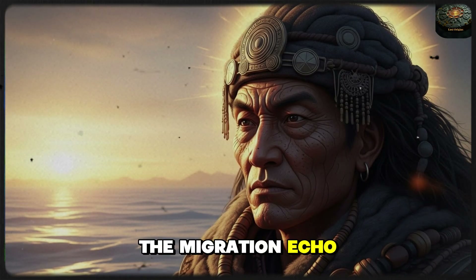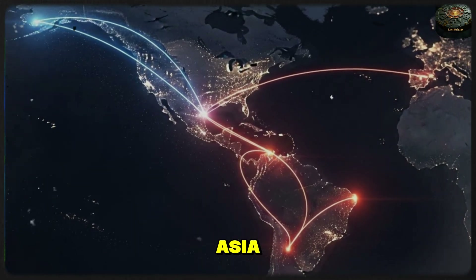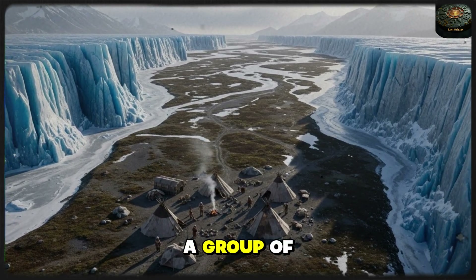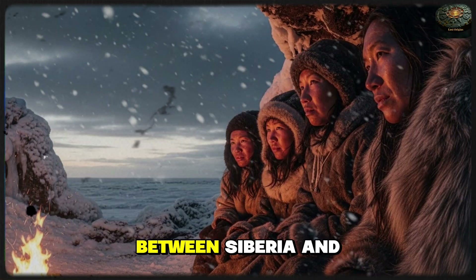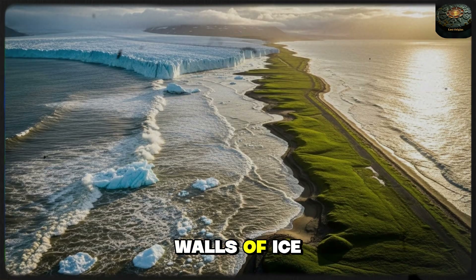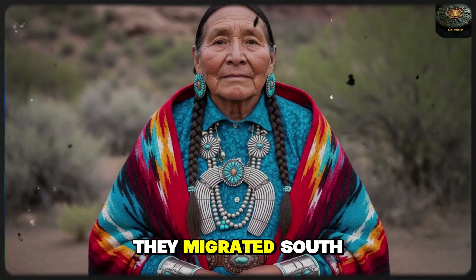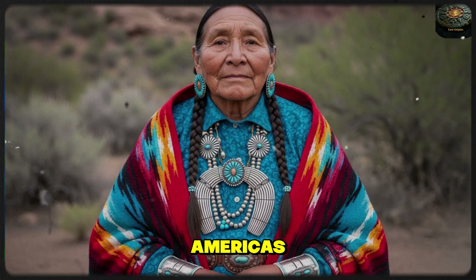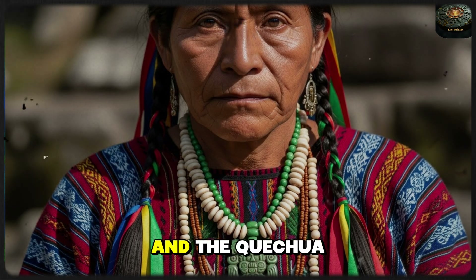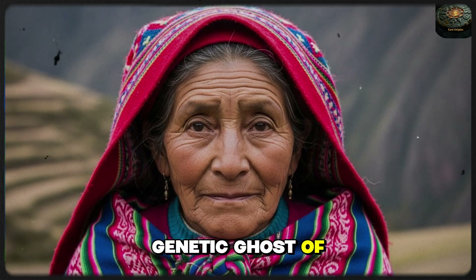The story of the Asian eye doesn't stay in Asia — it crossed the world. During a period known as the Beringian standstill, a group of humans was trapped on a massive land bridge between Siberia and Alaska for nearly 10,000 years. Surrounded by walls of ice, they became the ultimate survivors. When the ice finally melted, they migrated south, becoming the first peoples of the Americas. This is why — from the Navajo of the American Southwest to the Maya of Central America and the Kichwa of the Andes — you see the epicanthic fold. It is the genetic ghost of the Ice Age.